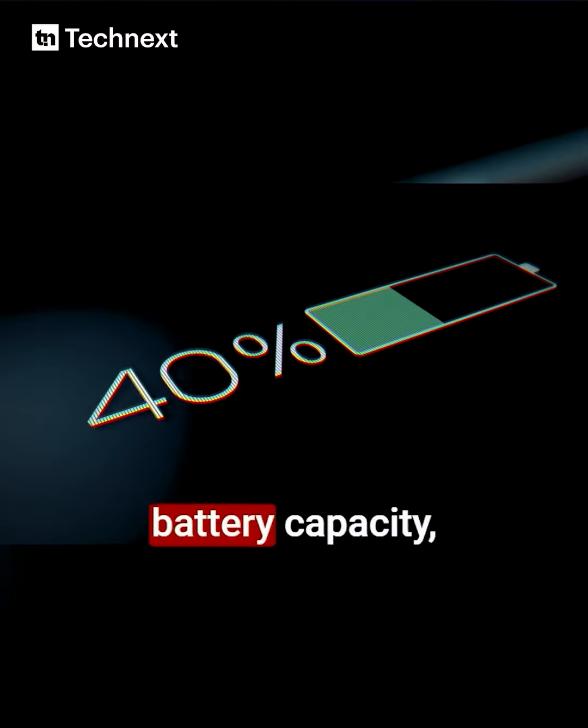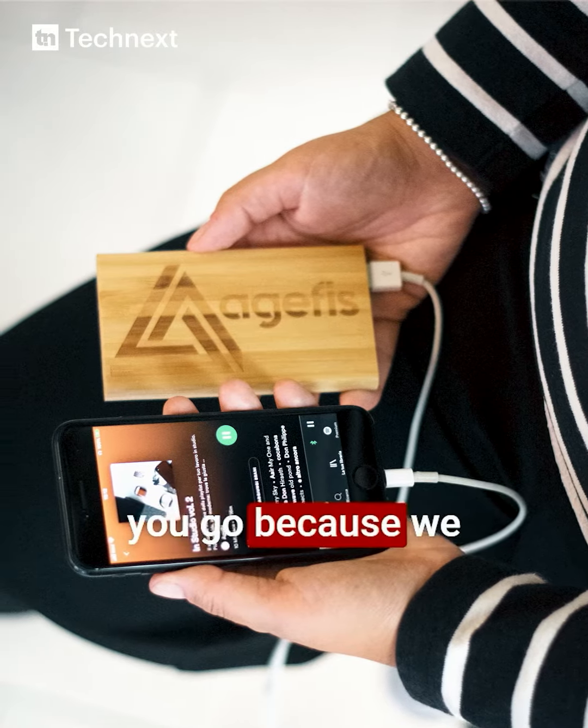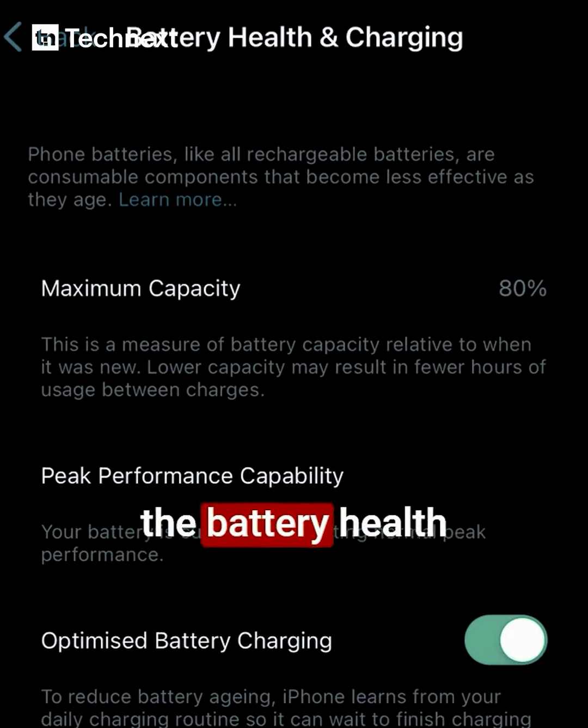Number two, you want to check the battery capacity — for your peace of mind, so you are not holding a power bank everywhere you go, because we don't have lights in Nigeria. You can check this by going to Settings, then Battery, then Battery Health.